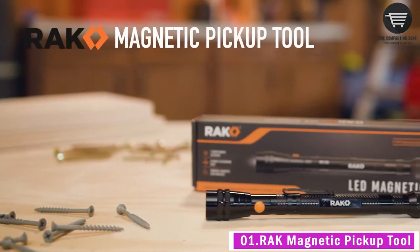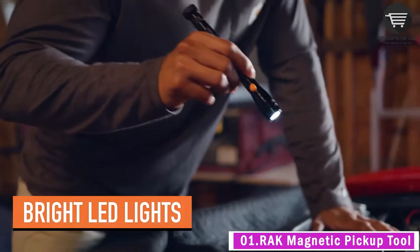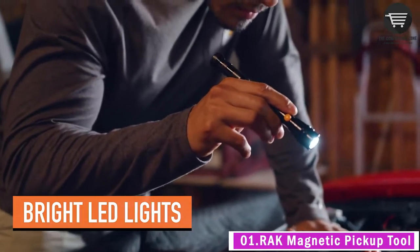Today our first gadget tool is the Rock Magnetic Pickup Tool. Easily retrieve dropped items such as nuts, bolts, and screws with our magnet tool. It also features a strong magnetic base for hands-free use when placed on a magnetic surface.